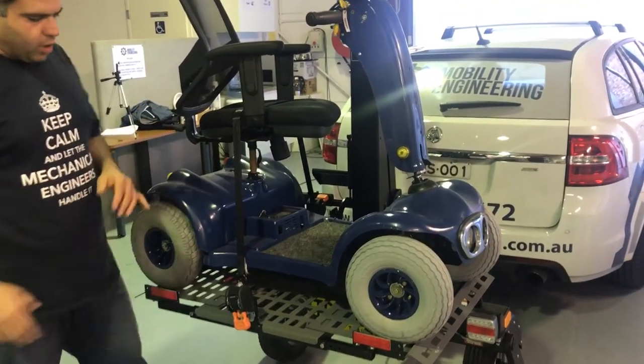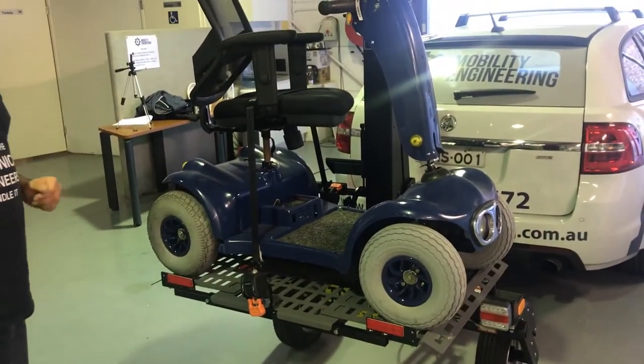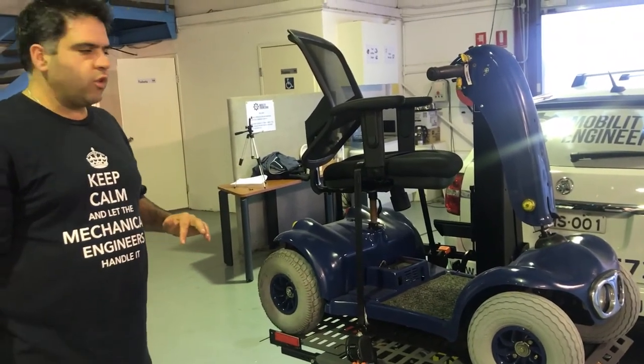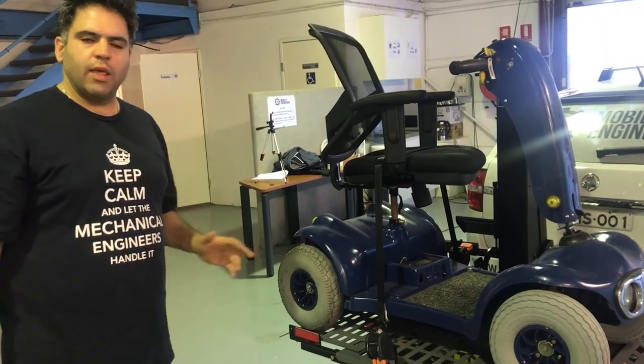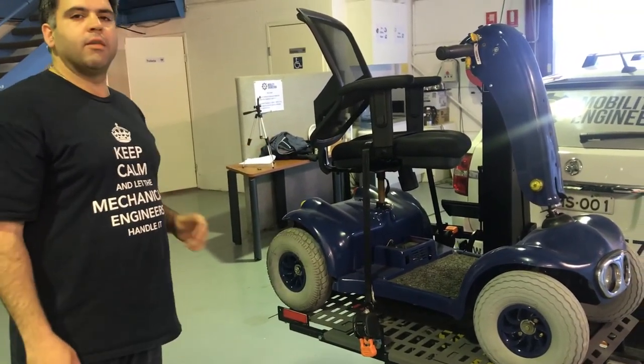This thing is a registrable trailer — it's got all your lights and number plates. The wheels pivot rather than the trailer pivoting, so you can drive it anywhere you want, reverse park it, reverse it into your driveway or your garage. It's not going to jackknife or do any of that stuff — it's just going to follow you wherever you go and take your scooter wherever you go, giving you independence wherever you go.